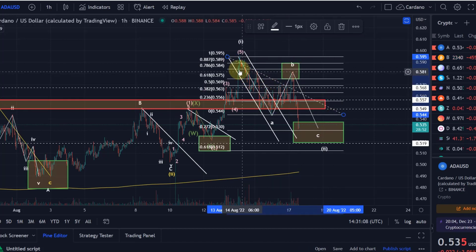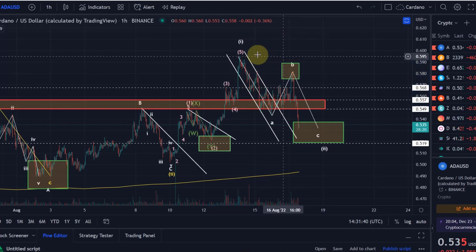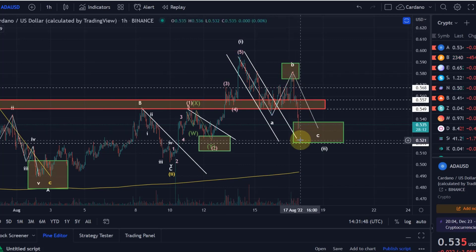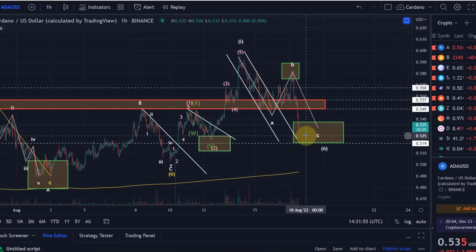What we're looking at here in my opinion was a flat correction — it could be a flat, it could be a zigzag. A flat correction corrects more, meaning in a wave B we go higher. The fact that we briefly broke above the 61.8% FIP level makes the case more likely that it's a flat correction. A flat has 3 waves in wave A, 3 waves in wave B, and 5 waves in wave C — a 3-3-5 pattern. A zigzag is a 5-3-5 pattern.